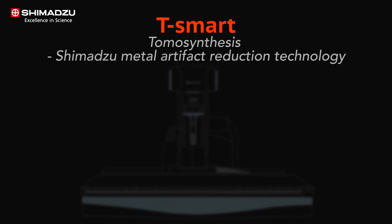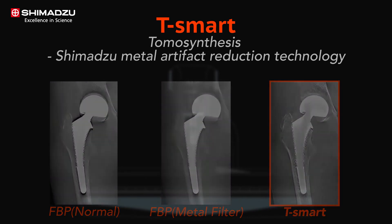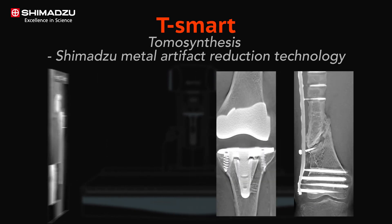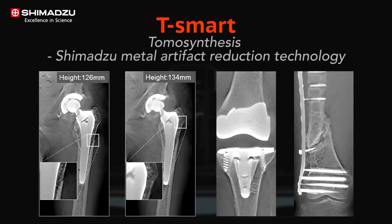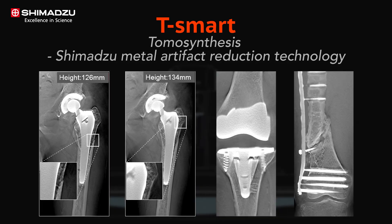T-Smart is the highest-grade tomosynthesis technology and has further evolved with iterative reconstruction methods. This provides enhanced tomosynthesis images, suppressing artifacts around metal objects even further. This application will be a great help for orthopedics, especially for patients with metal implants, as it enables you to precisely diagnose the status of the boundary between bone and implant.